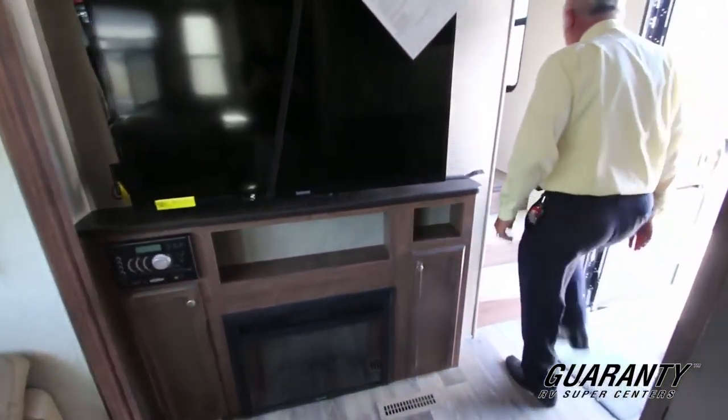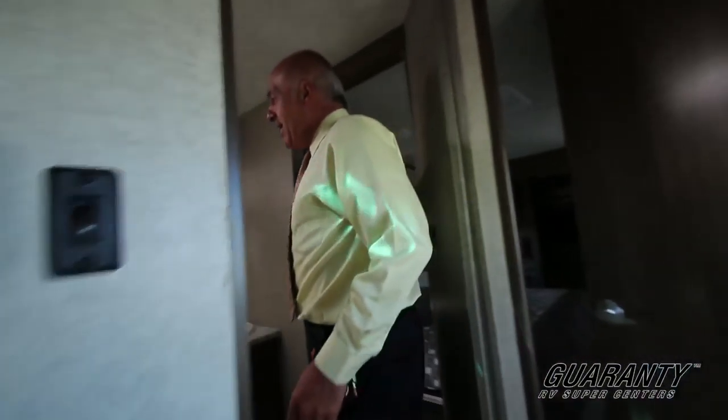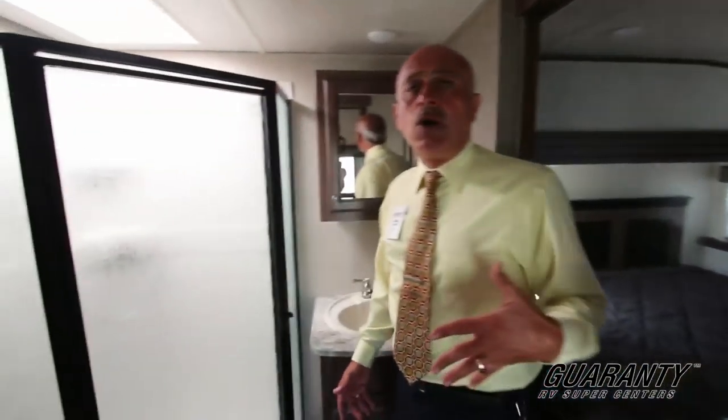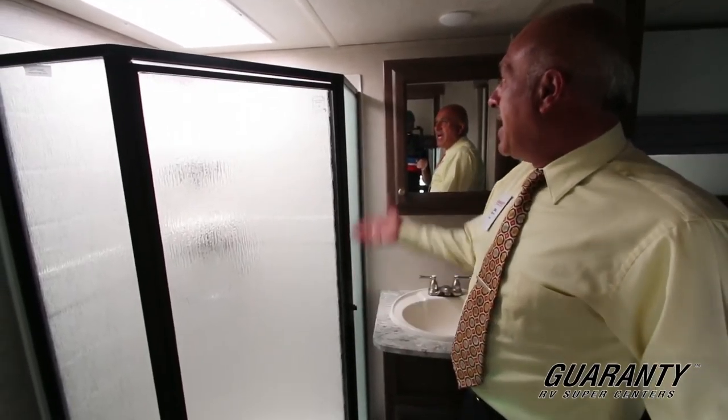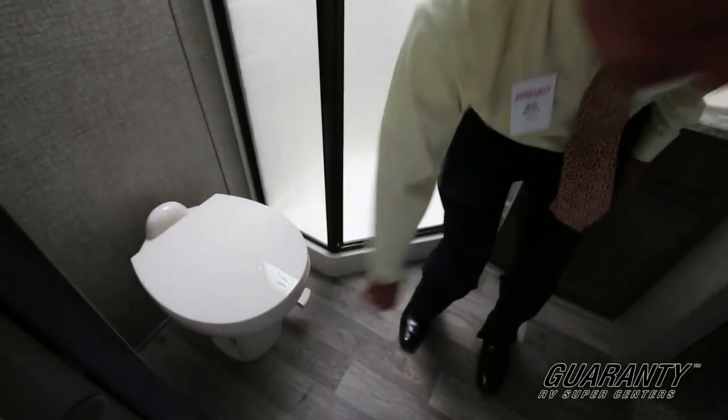Let's go up here to the bedroom and show you a couple of things. This is a nice shower — it has two doors for privacy — and as you can tell, there is a skylight and a fan up here. I like this style, this porcelain.